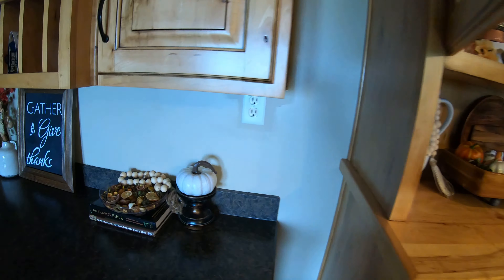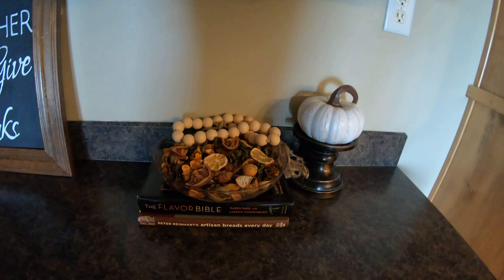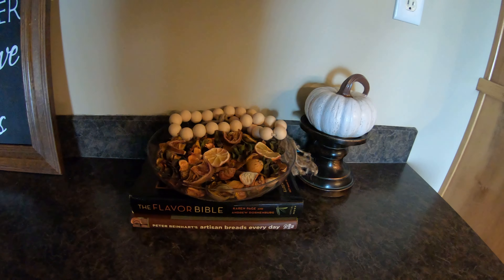Moving along to the desk area next to my hutch, I just added my favorite cookbooks with a bowl of potpourri, a cute little pumpkin on a stand that I picked up recently at Hobby Lobby, and just some wooden beads.